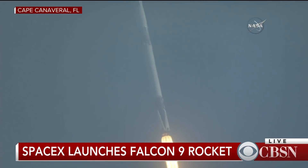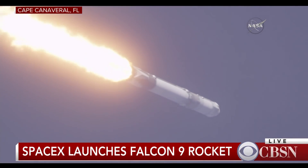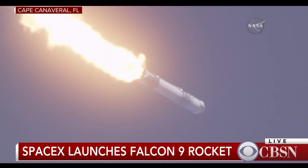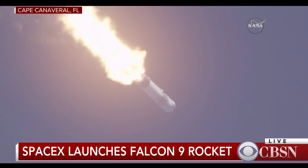At one minute, 18 seconds after liftoff, this is the point where mechanical stress on the rocket reaches its peak because of the rocket's velocity and resistance created by Earth's atmosphere. Vehicle is supersonic. Vehicle is experiencing maximum dynamic pressure. And confirmation of Max-Q.